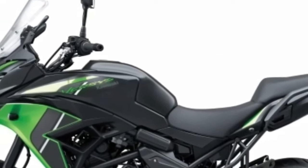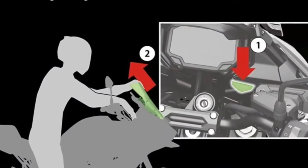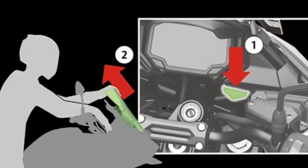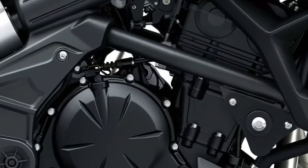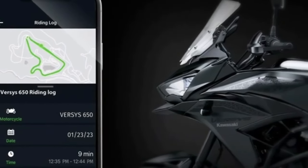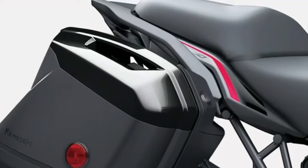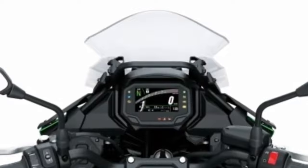Added convenience: the windscreen and upper cowl offer considerable wind protection and add to the Versys 650's potential as a capable touring partner. The windscreen's four positions can conveniently be adjusted from the rider's seat. The total range of adjustability is approximately 80 millimeters, with the four positions spaced at 27 millimeter intervals. Adjustments can be done by hand by depressing the release button below the instrument panel.